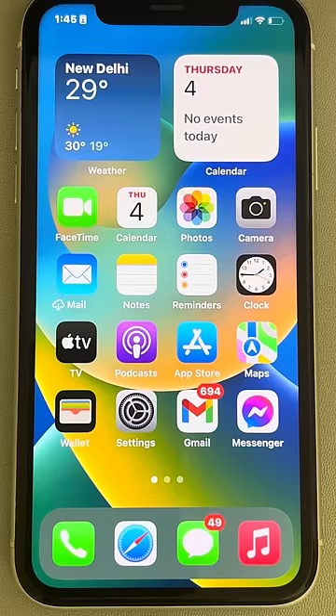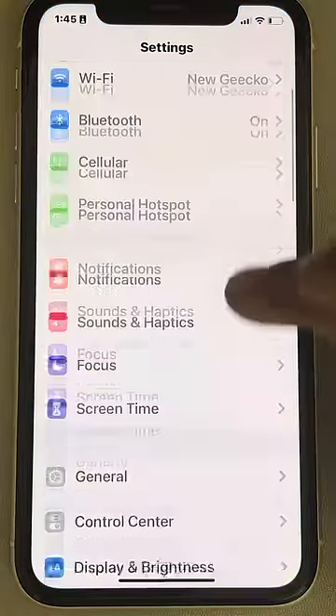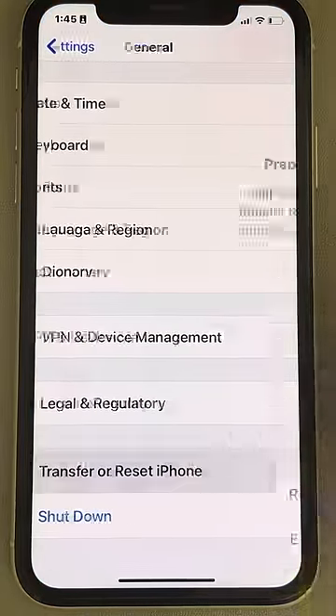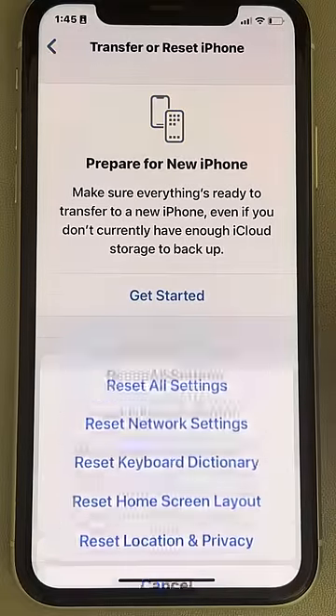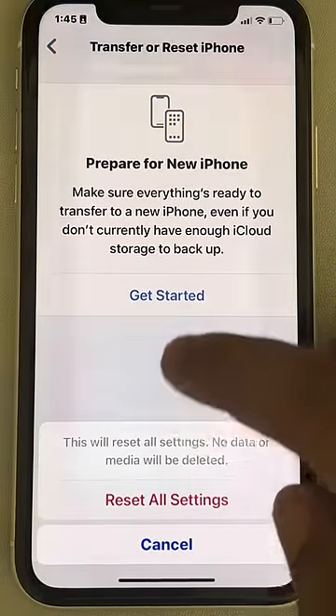If this also does not work, there is one more thing you can do — this is the final method. Go to Settings, then General, scroll down and find Transfer or Reset iPhone, tap on Reset, and finally tap on Reset All Settings. Then try again.